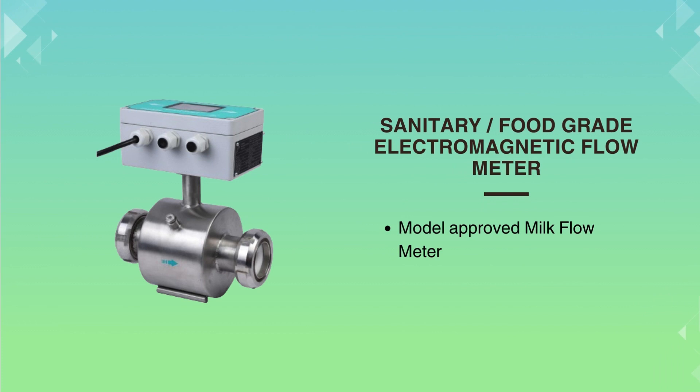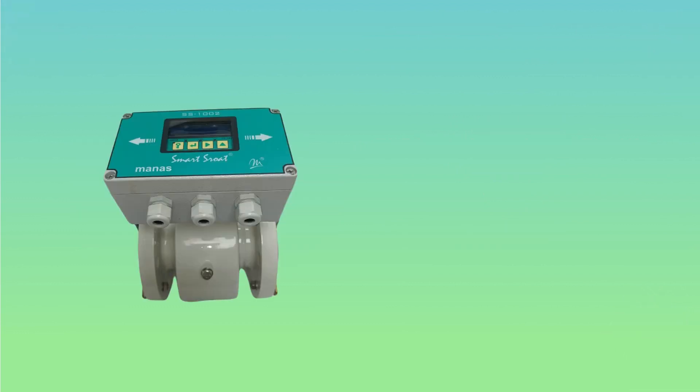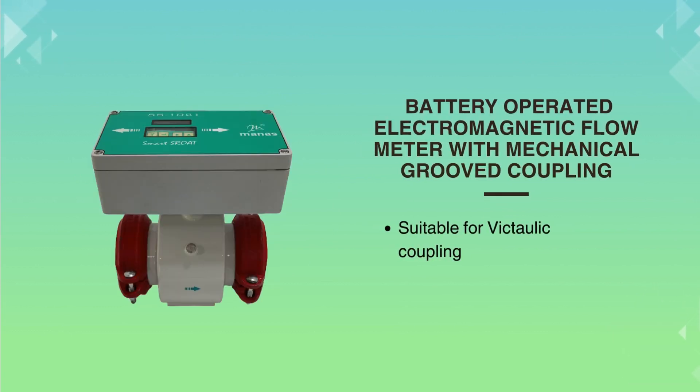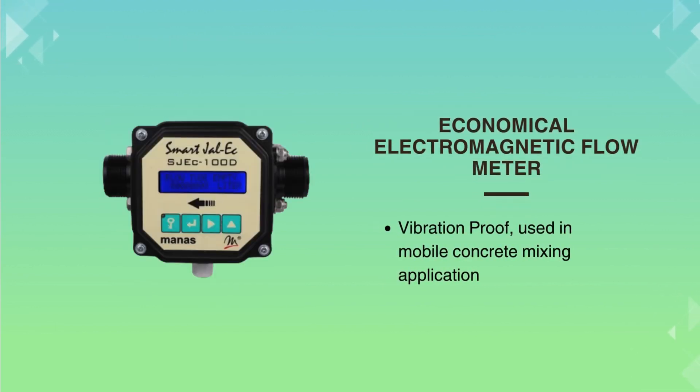Our model-approved flow meter is ideal for food-grade applications. For large pipelines, we have specially designed flow meters. The battery-operated flow meter works without external power. The new battery-powered flow meter comes with mechanical grooved coupling suitable for Victaulic coupling. The economical flow meter is used in mobile concrete mixing applications as they are vibration-resistant.